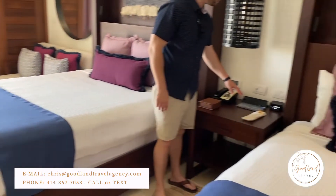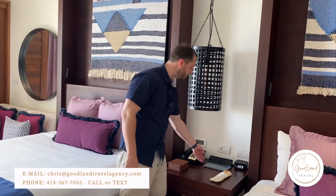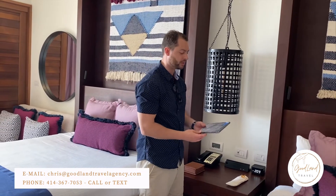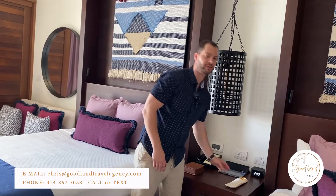Another thing about Secrets — every room has a tablet here, and you can pick it up and turn it on. You'll see restaurant menus, different bars and the schedules of everything, and what type of entertainment's going on and everything like that.